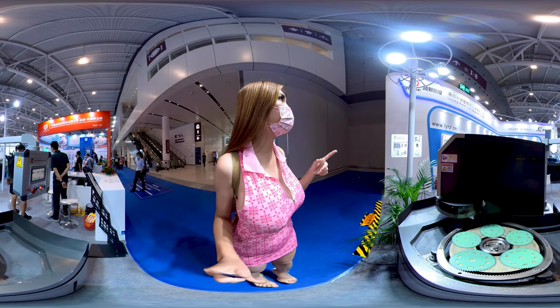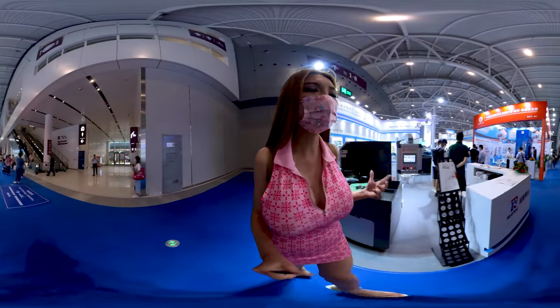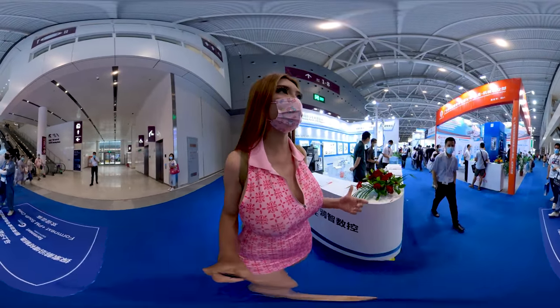This one is from Luoyang — CNC equipment. Mostly it's like digital fabrication.